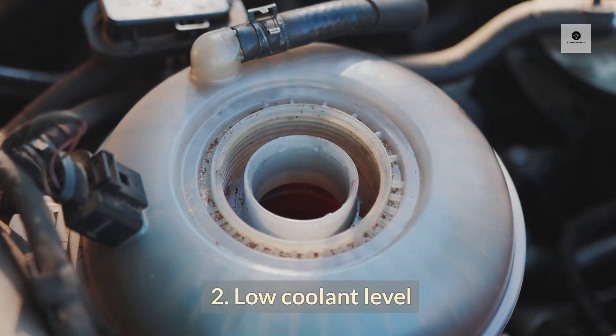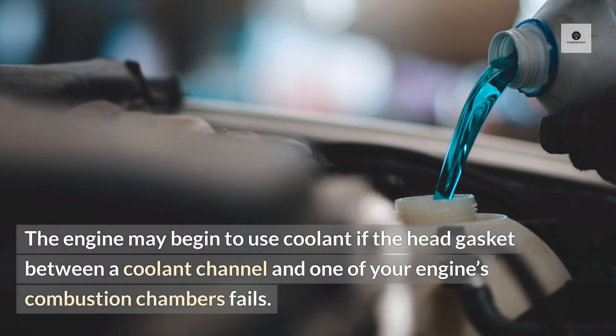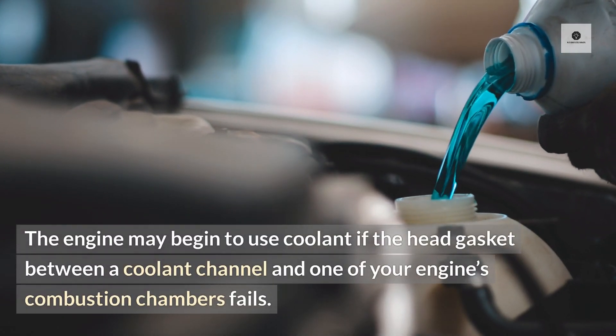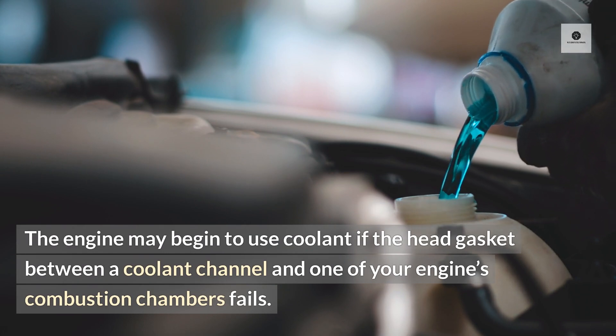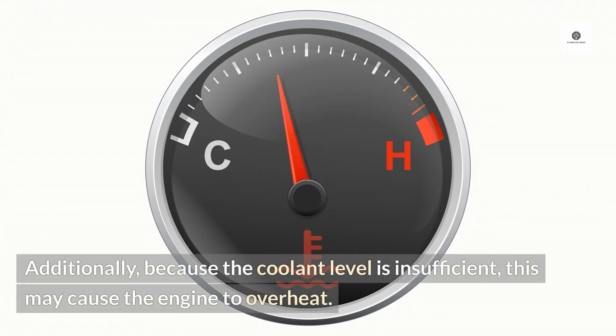Two: low coolant level. The engine may begin to use coolant if the head gasket between a coolant channel and one of your engine's combustion chambers fails. Additionally, because the coolant level is insufficient, this may cause the engine to overheat.